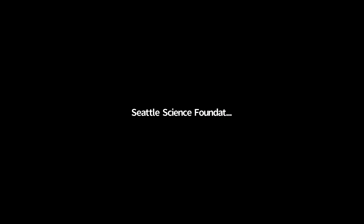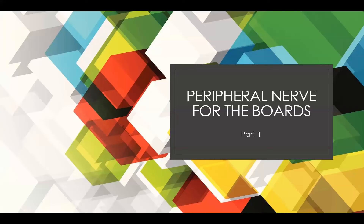Good morning, everyone. My name is Dr. Patel. I work with Swedish Neurosciences and the Seattle Science Foundation. I run a mock oral board review course throughout the year and have examinees, fellows in our program test out for the boards in a mock session so they get practice. Today I thought I would do a lecture on peripheral nerve issues and how to deal with peripheral nerve for the board specifically.